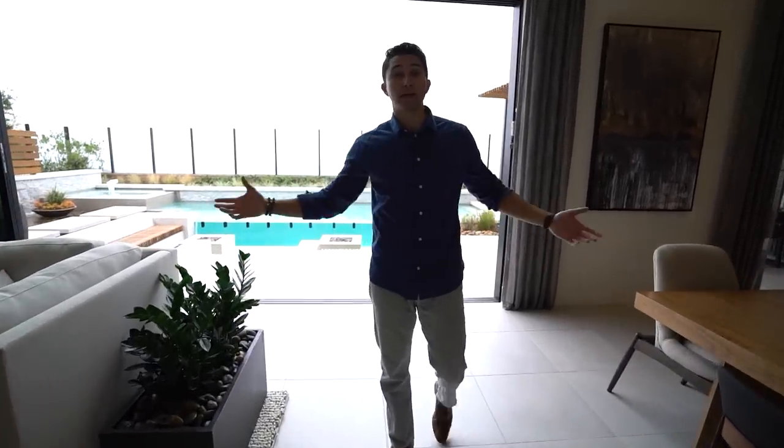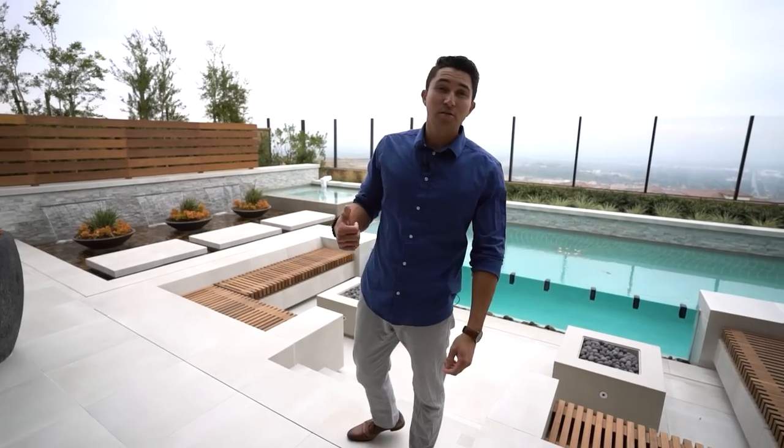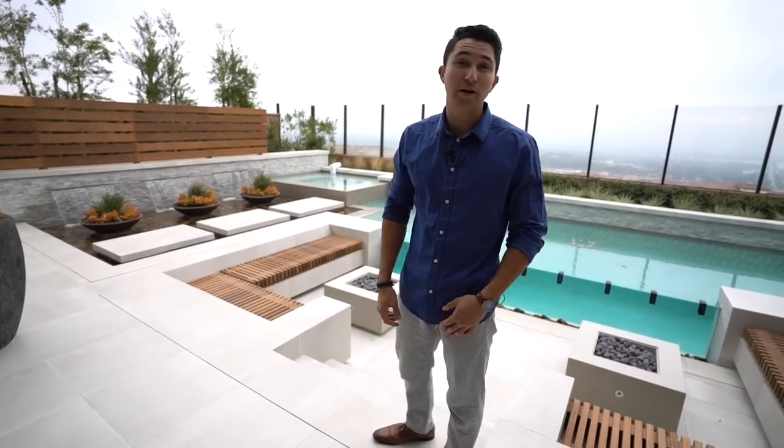More massive oversized windows above your sliding glass doors bring so much natural sunlight into this massive open space. Let's walk out to the backyard because it looks insane.